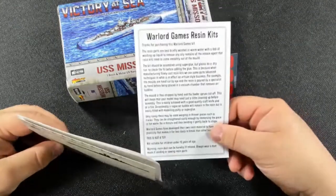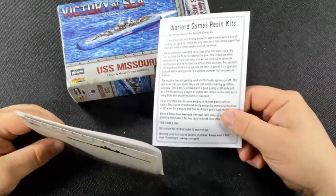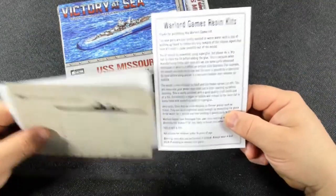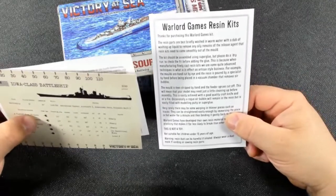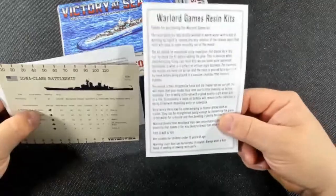Warlord Games resin kits include instructions on how to care for them, how to clean them, and in case they warp, they tell you what you can do about it and how they work. Those instructions are included in all the kits.